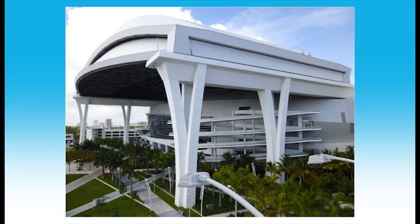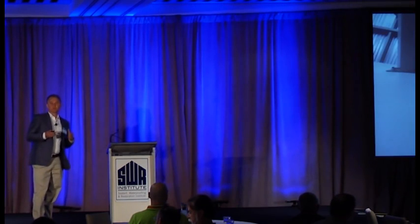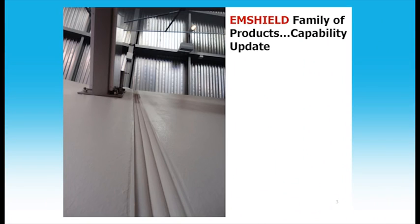As an expansion joint geek, what's more exciting to me is that the stadium was knitted together with our all-in-one fire and water resistant expansion joints — for the concourses as well as for the walls. These products handle expected movement of the joints, waterproof the structure, and are tested to hurricane and tornado resistance for both positive and negative water and air pressure.